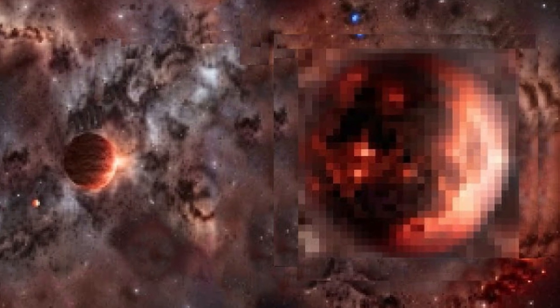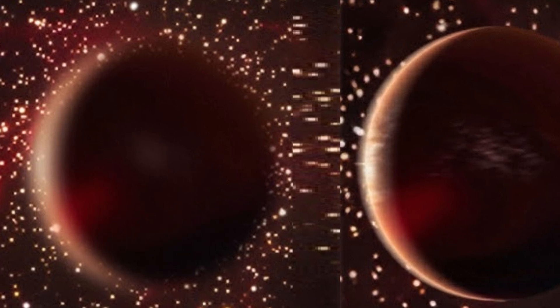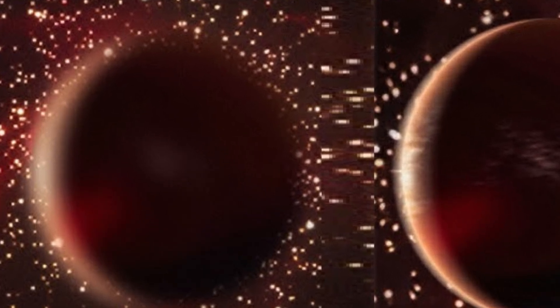Here are some of the latest images of Proxima b taken by the James Webb Space Telescope. Let's explore what's inside these images to understand the Proxima b environment and more details. Watch the video till the end to understand these images and the latest results in depth.